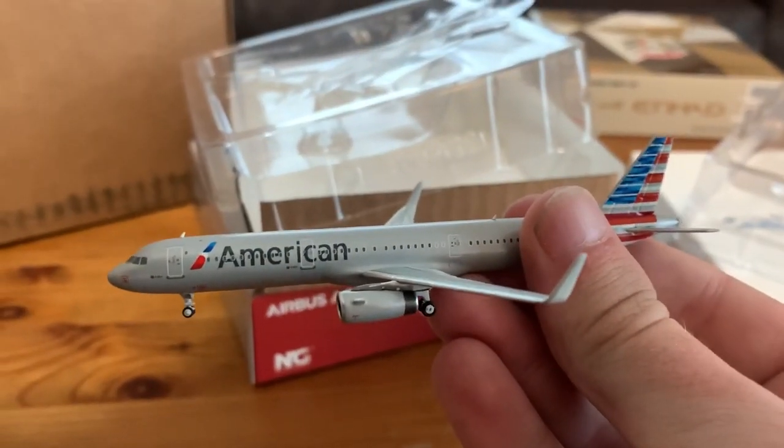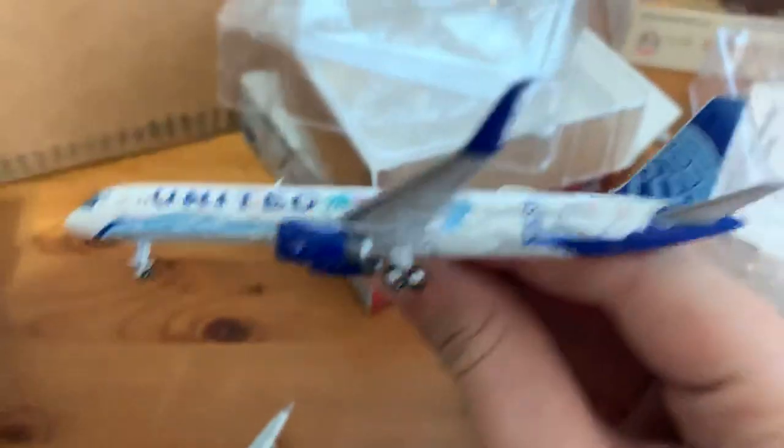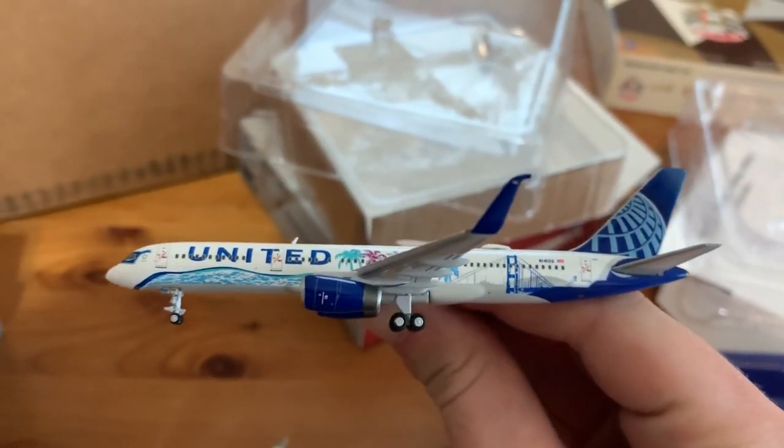The NG model American A321 — it was Sharkless in the regular livery. Beautiful. And I'll just open up the Her Art 757 here. This one doesn't have Gemini Jets or any manufacturer name on the box — pretty sure they didn't have the license for it. Another beautiful model. Gemini Jets has a pretty good 757 mold. So there's those.